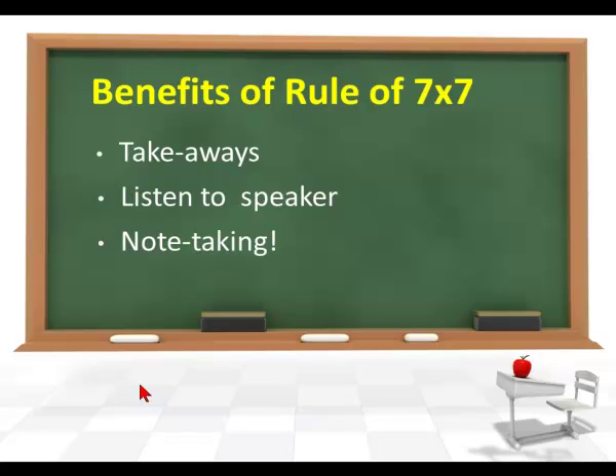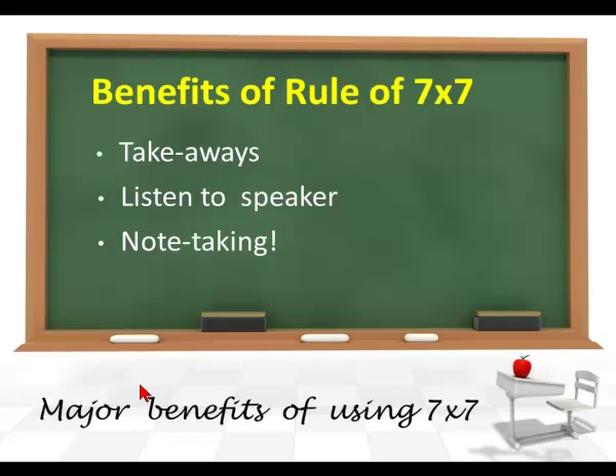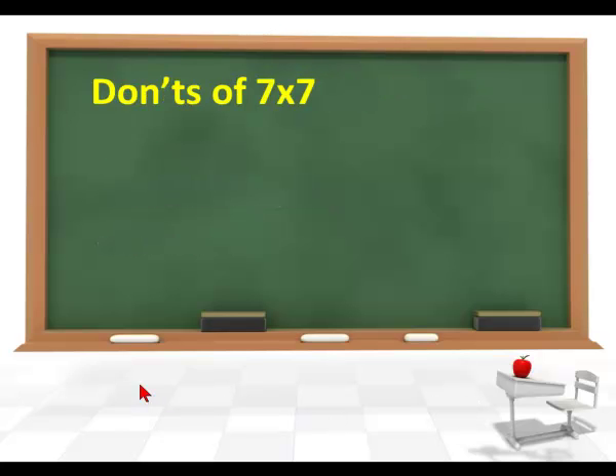It's also good for note-taking, so viewers can jot down just a few notes and refer to them later after they've viewed the slide or attended the live presentation. There are major benefits to using this 7x7 rule.